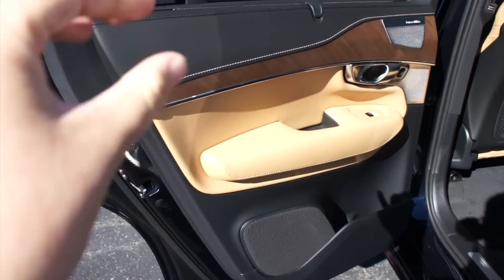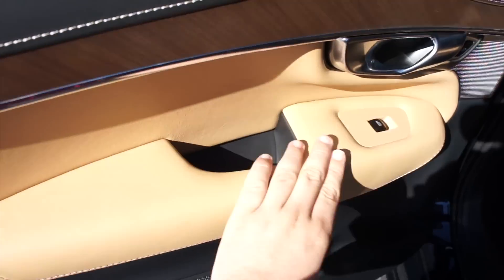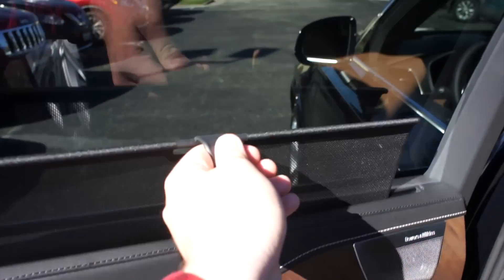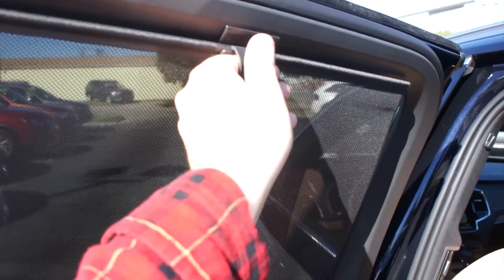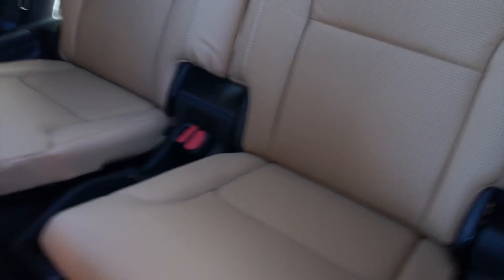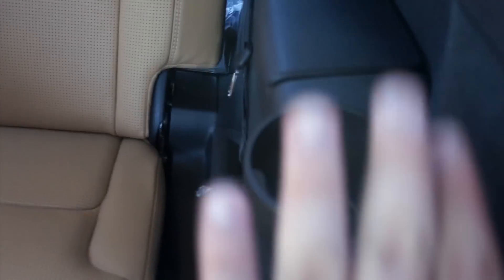Inside the rear seat of this one, everything follows through material quality-wise, with soft padded leather up top, wood grain, Bowers & Wilkins audio, a nice padded armrest, and storage down below. This one also includes rear sunshades in the Inscription package. To access the third row seating, just pull right here and that will slide the seat forward. You can see there's a nice third row — I'm 6'2" and I can fit back here no problem. It's the same nice comfortable seating as up front, with storage on the side and cup holders.